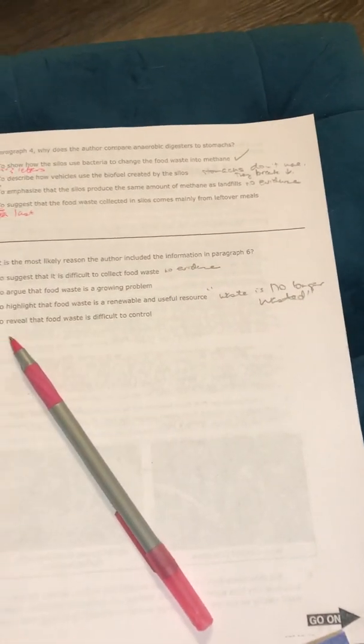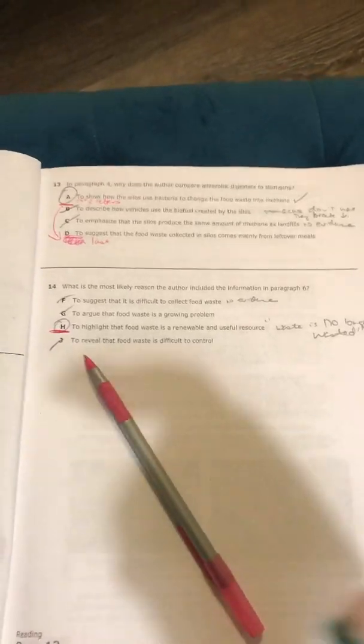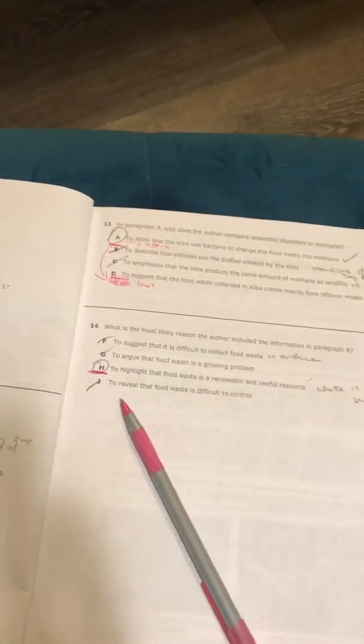Your code word for number 14 is lottery ticket. And that concludes our second video. Thanks, guys.